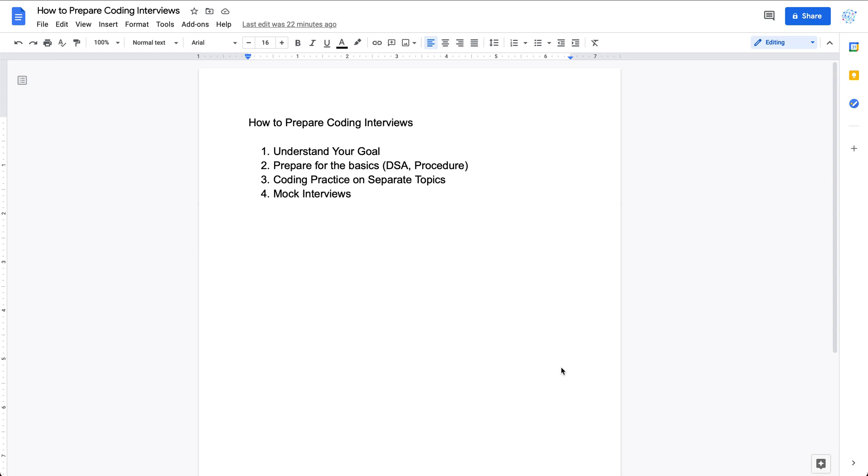Usually the first step to prepare for a coding interview is to make sure about your career goal within this job search. If you're looking for an entry-level engineer, the procedure and standard for your coding interview preparation would be quite different from preparation for a senior engineer. The more senior the position you're interviewing for, the less you need to care about the coding part.